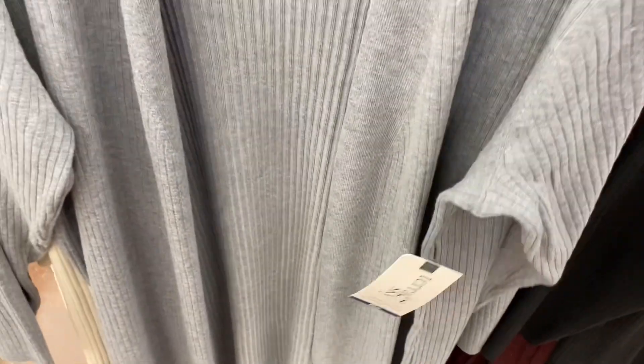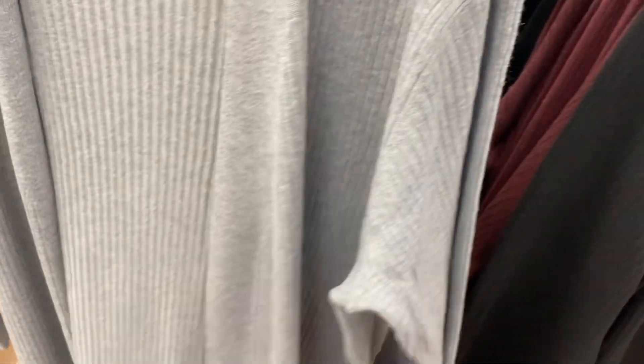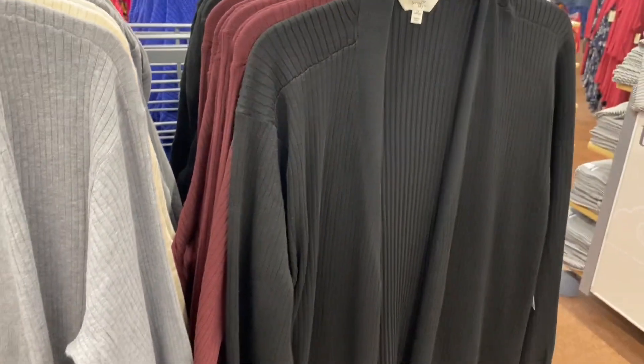They also have these cute cardigans — Taran Sky plus-size, 0X to 5X. It says long line cardigan for $19.98. You can get it in a beige cream, gray, maroon, or black.